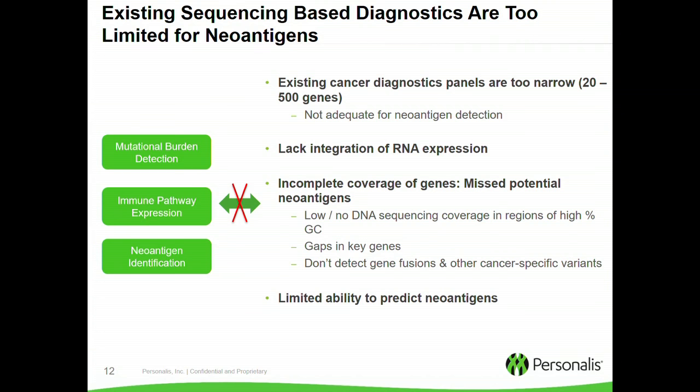This is an emerging concept that could eventually turn into a precision diagnostic to guide therapy at the bedside. But how do you get at these neoantigens — how do you predict them? Existing sequencing-based diagnostics are too limited for neoantigens in a number of axes. Existing cancer diagnostic panels tend to be way too narrow — 20 to 500 genes — when you really need to look genome-wide. There's also a lack of integration of RNA expression, which is extremely important for assessing neoantigens. Gaps in sequencing approaches lead to missed neoantigens, and this paucity of data leads to very limited ability to predict them.